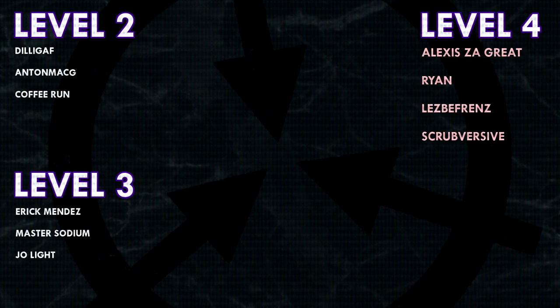Thank you guys so much for watching, and a huge thank you to all of my patrons on Patreon. Special shoutout to my level 4 patrons: Alexis Zagreit, Ryan, Lesbifriends, and Scrubversive. If you would like to see your name at the end of my videos, see my videos early, and get some other cool perks, head on over to Patreon.com/DrMaxwell. Link in the description.